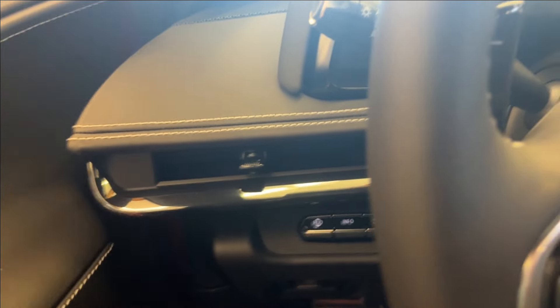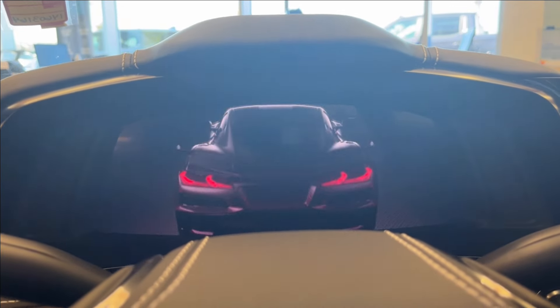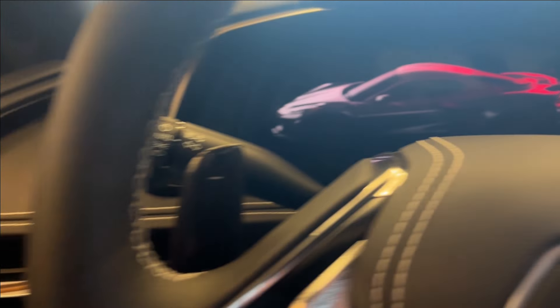Let's hop in the vehicle. It is shown today — cannot turn it on, unfortunately. But once you open it up, you're going to have this brand new animation.